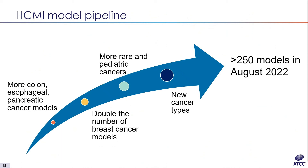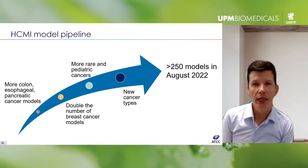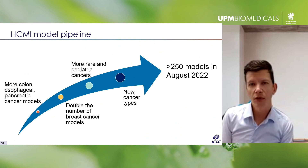Looking forward, we're going to be adding a lot more colon, esophageal, and pancreas models to better capture that genetic landscape — the idea is not just to have a few models of a cancer type, but to really have a lot of each. We want to double the number of mammary carcinoma organoid models and bolster the rare and pediatric cancers. Some new cancer types should also be coming — head and neck and ovarian models that we don't currently have should be released soon.